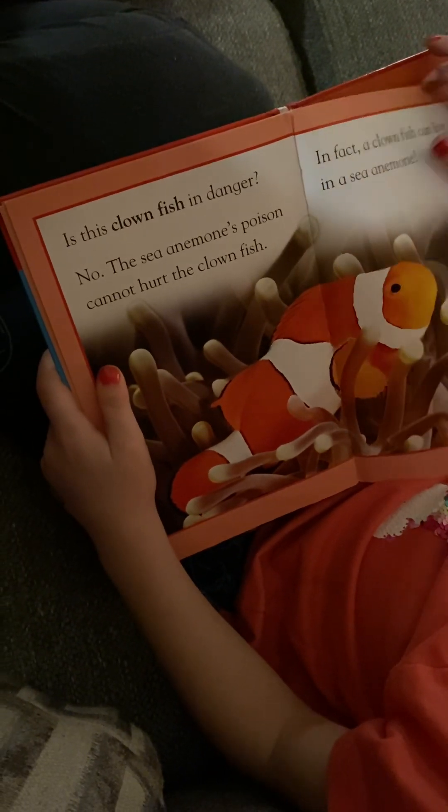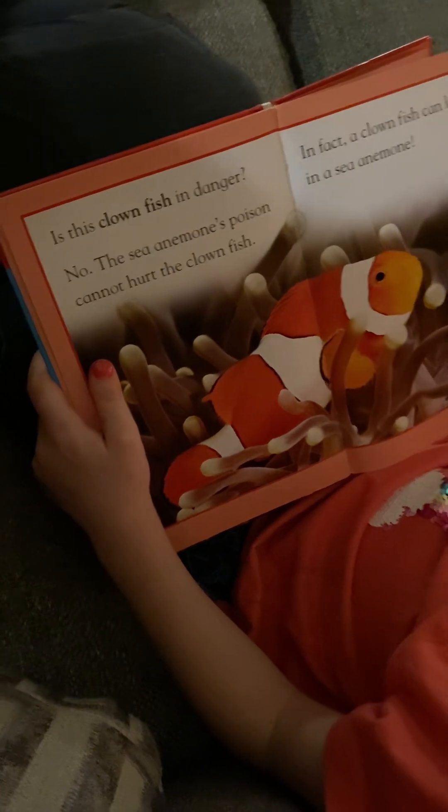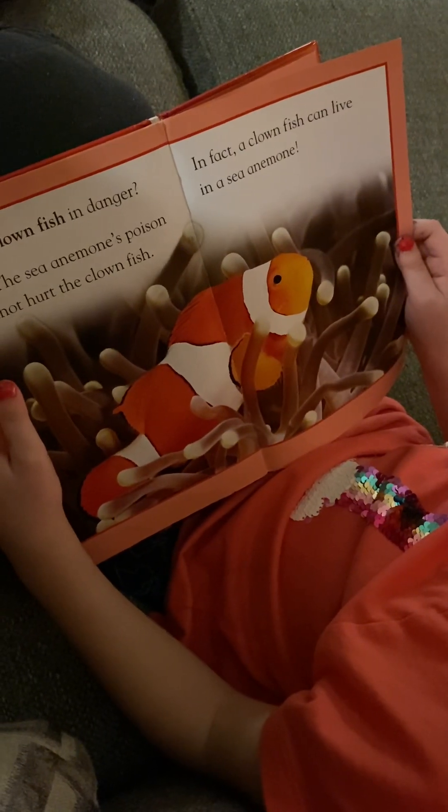Is the clownfish in danger? No. The sea anemone is poor and the poison cannot hurt the clownfish. In fact, a clownfish can live in a sea anemone.